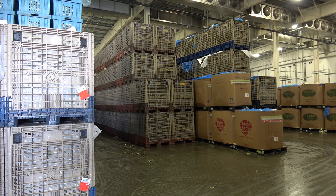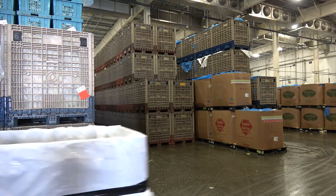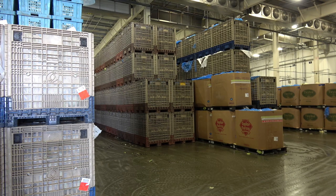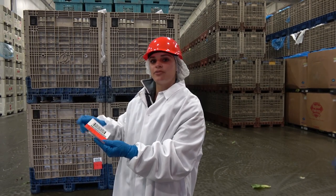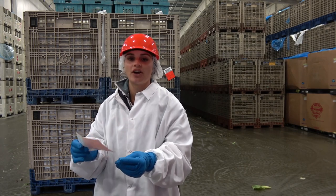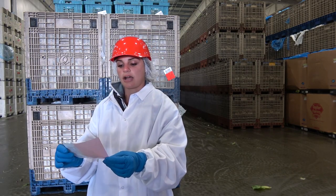Once the product is brought in from the cooling station, we bring it into our raw product room. Right now we are standing in the raw product room — it's very busy. We're looking at conventional product. This tag tells you the item commodity, who the grower is, the ranch location, our identification code, the harvester crew, as well as the time of day it was harvested, the date, and the origin.